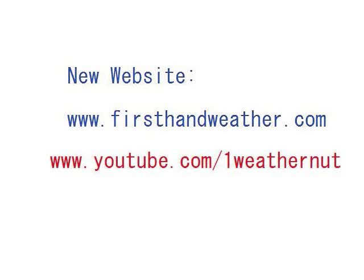We've got our new website firsthandweather.com with some new things we're about to introduce. You can also find us at youtube.com/oneweathernut — please subscribe and visit firsthandweather.com. Thank you very much and have a wonderful evening.